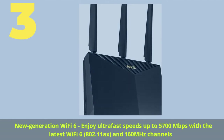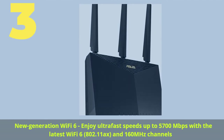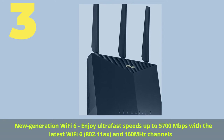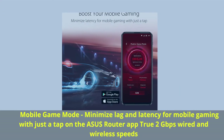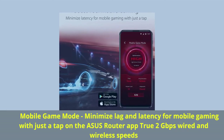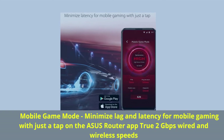Number 3. New generation Wi-Fi 6 — enjoy ultra-fast speeds up to 5700 megabits per second with the latest Wi-Fi 6, 802.11ax, and 160 megahertz channels. Mobile game mode: minimize lag and latency for mobile gaming with just a tap on the Asus router app. True 2 gigabits per second wired and wireless speeds.